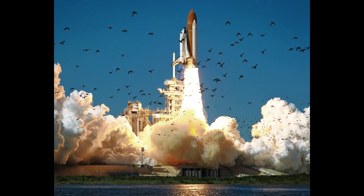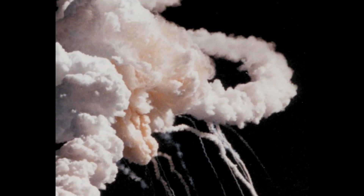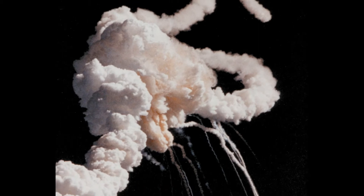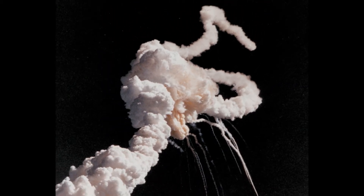On January 28th, 1986, the Space Shuttle Challenger lifted off for its 10th flight. On board were seven crew members — astronauts and one civilian school teacher, Christy McCullough. Seventy-three seconds into the flight, the Challenger exploded, killing all seven crew members.